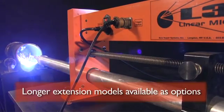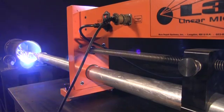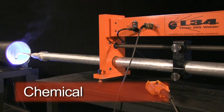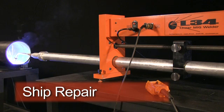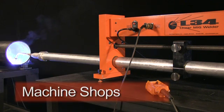Featuring a maximum standard extension of 250 centimeters, the L34 is suitable for applications in many industries including chemical, petrochemical, drilling, ship repair, mining and quarrying equipment repair, and machine shops.